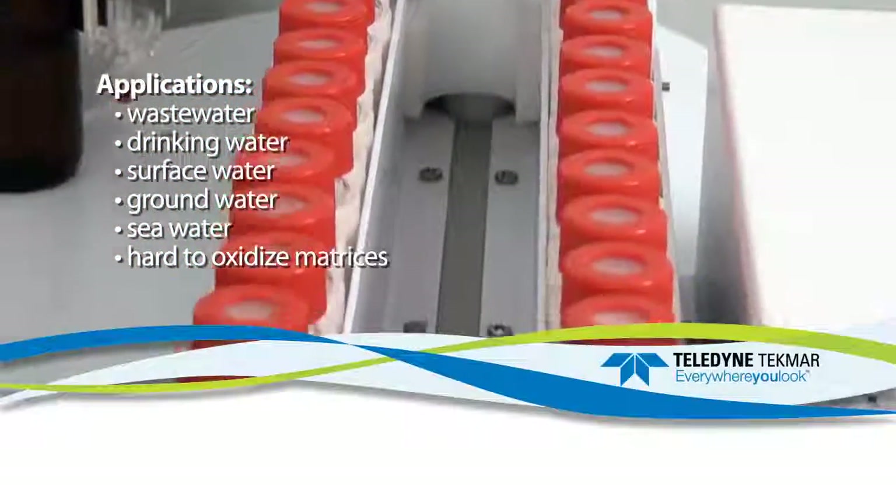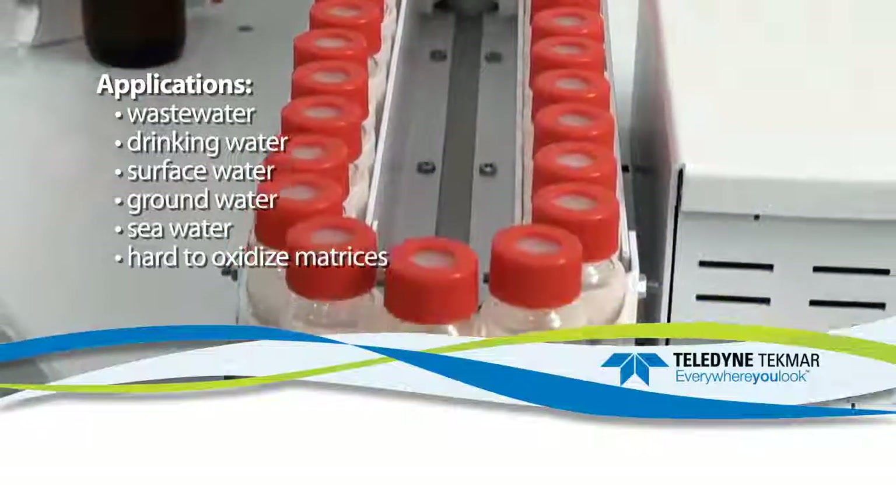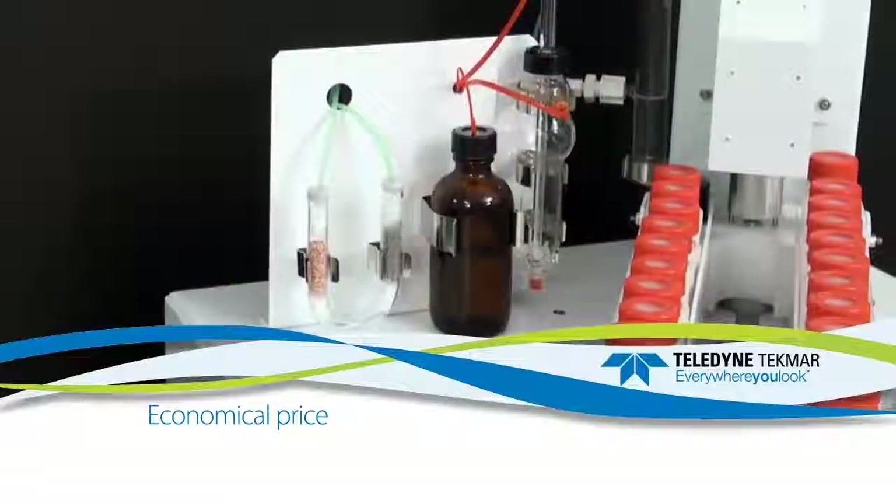Lodix is the ultimate solution for wastewater, drinking and surface water, groundwater, seawater, and other hard-to-oxidize matrices with an economical price to fit any budget.